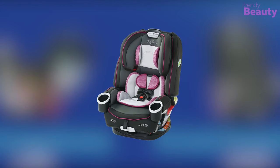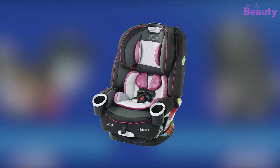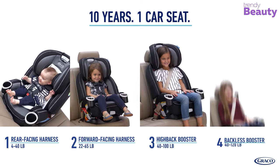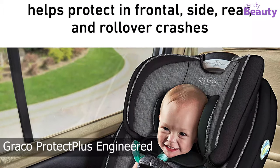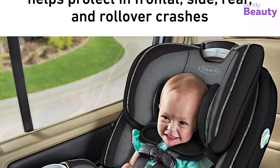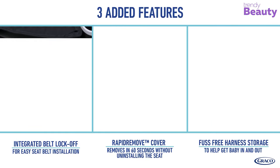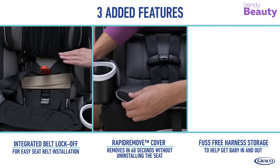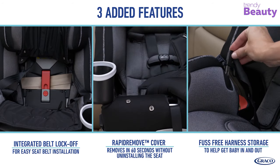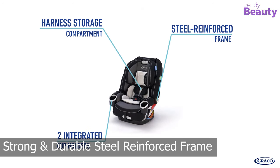The Graco Forever DLX 4-in-1 car seat is definitely an infant car seat that deserves a place on our list, coming with 4 seating positions as an advantage. It is featured with Graco Protect Plus Engineered that helps to protect your little one in frontal, side, rear, and rollover crashes. Besides that, it has a safe adjust harness system, a rapid remove cover, and 10 different headrest positions for improved comfort.